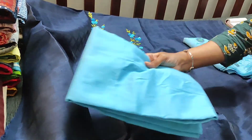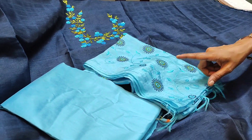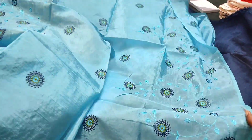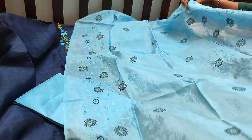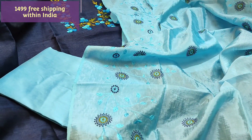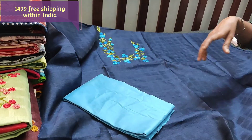We have light blue silk cotton bottom for this and a silk cotton dupatta — it's a fancy dupatta with all-over embroidery. A lightweight fabric in beautiful color combination. The cost of the set is 1499. We have five different color combinations in this.